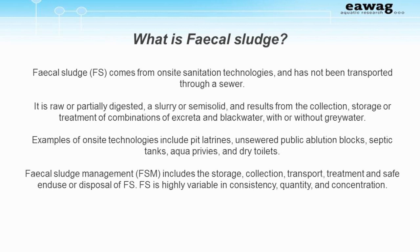So what is fecal sludge? The definition in the book is: fecal sludge comes from on-site sanitation technologies and has not been transported through a sewer. It is raw or partially digested, a slurry or semi-solid, and results from the collection, storage, or treatment of combinations of excreta and blackwater with or without greywater.